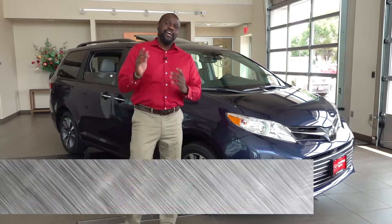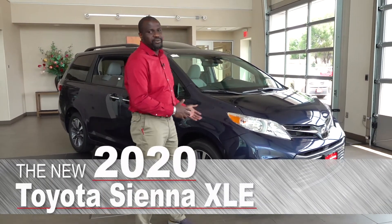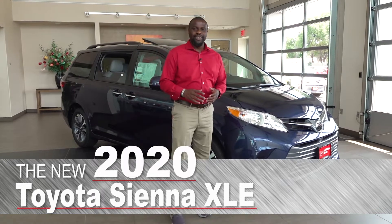Hey, this is Badu from Luther Brookdale Toyota. I'm here today to show you the 2020 Toyota Sienna, the ultimate family vehicle here.